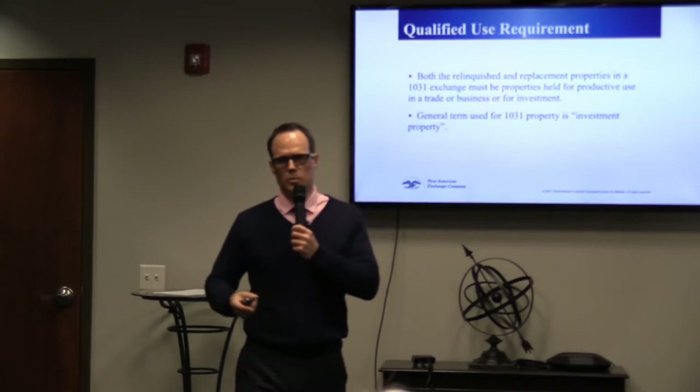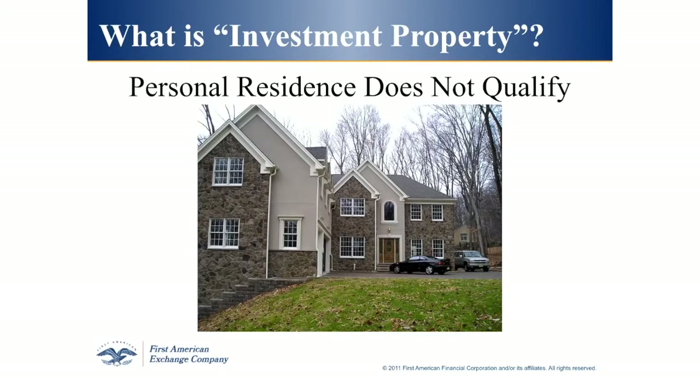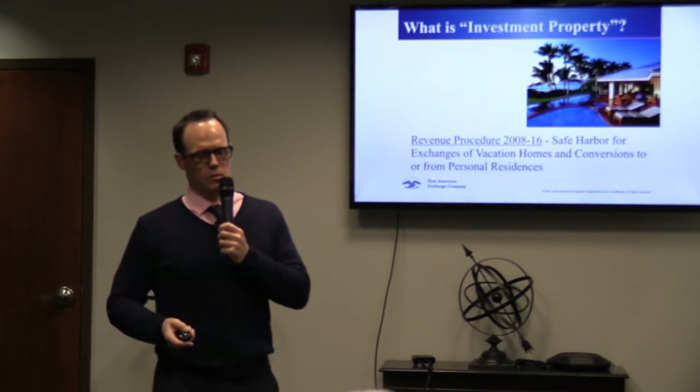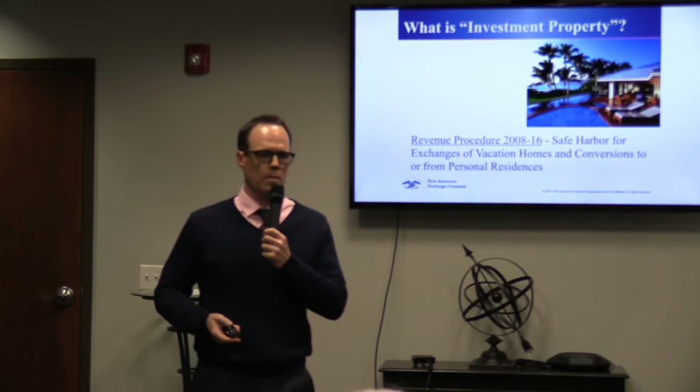Qualified use requirements: the property has to be business or investment property for business or investment property. The way you use the property is important. If this is your primary residence, it's not a property that can be used in a 1031 exchange. But if this property — even though it looks like a primary residence — is being rented to a third party, then it qualifies. Vacation homes in places like St. George or Park City can qualify, but there are certain guidelines.